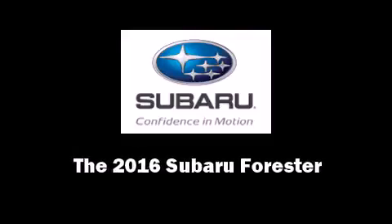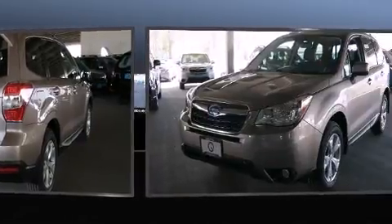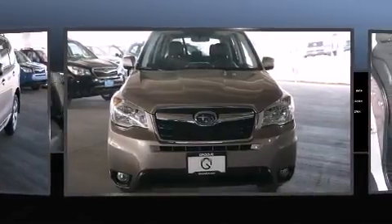Introducing the 2016 Subaru Forester. Smooth gear shifts are achieved thanks to the 2.5-liter four-cylinder engine, providing a spirited yet composed ride and drive.